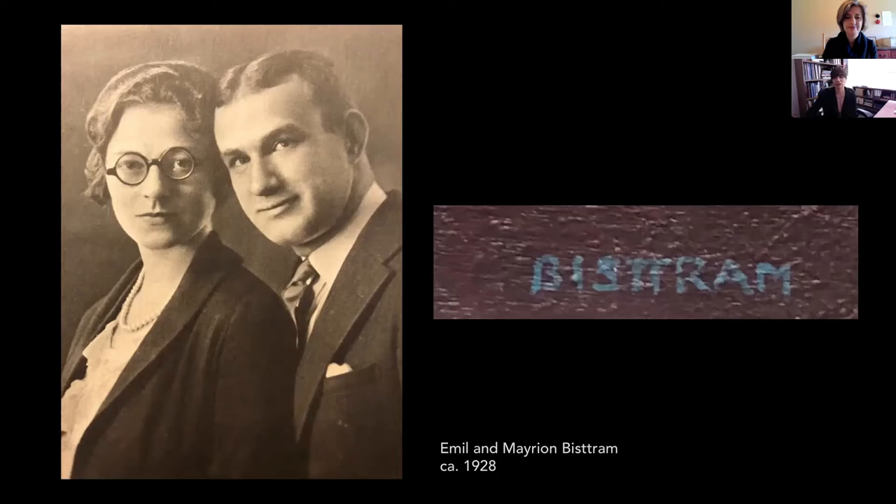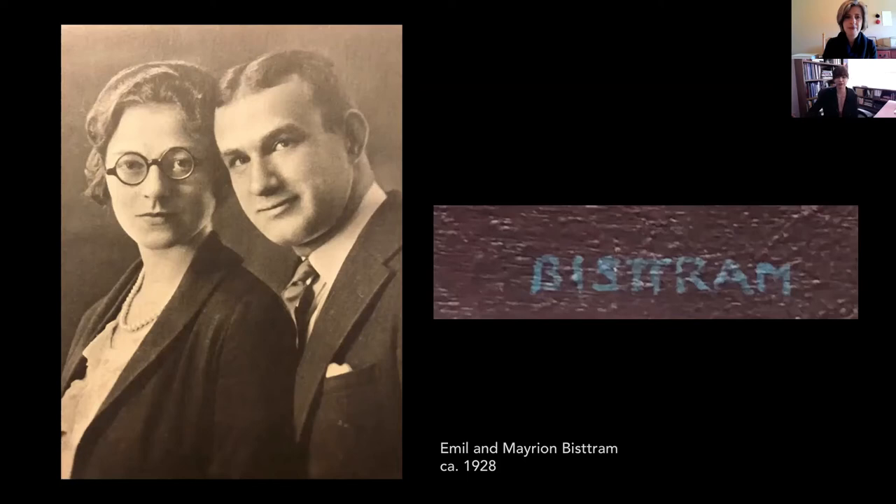Biestrom, like so many New York artists before him, ventured to New Mexico in 1930, really seeking an escape from the chaos of New York following the stock market crash. He first visits Taos in 1930 and only stays three months. He was impressed by the landscape, but also frustrated by it. He wrote: whenever I tried to paint what was before me, I was frustrated by the grandeur of the scenery and the limitless space. Above all, a strange, almost mystic quality of light. You can kind of see that mystic light in his painting of Eagle's Nest Lake, painted that year, now in the collection of the Vero Beach Art Museum.